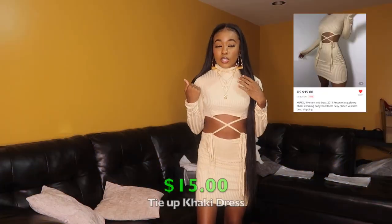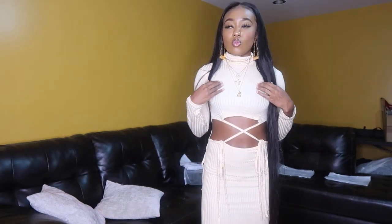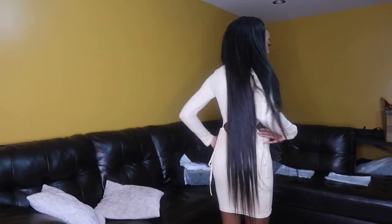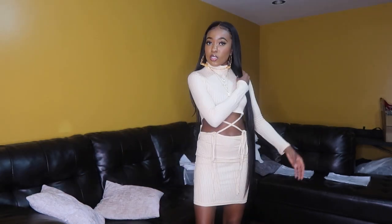I also got another dress from the same seller — a khaki dress. It's from the same seller so same shipping time. It actually comes as two separate pieces — the top and bottom — and you tie them together to make it a dress, so it doesn't come assembled. It's a ribbed material, very thin. I'm not too crazy about the quality — it's also a bit see-through. It's a long-sleeve turtleneck khaki dress, nice fall color. Still cute, just super thin. I got it in a small.